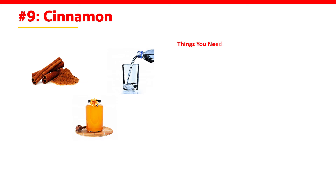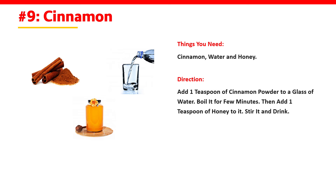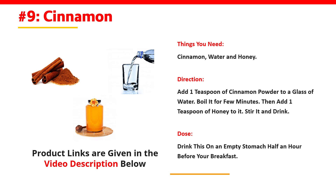Cinnamon. You need cinnamon, water, and honey. Add 1 teaspoon of cinnamon powder to a glass of water and boil it for a few minutes. Then add 1 teaspoon of honey to it, stir it, and drink this on an empty stomach half an hour before your breakfast.